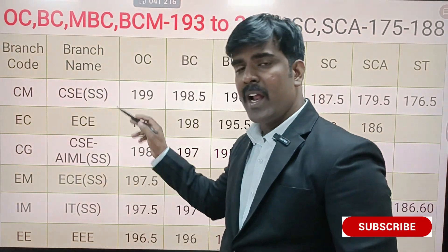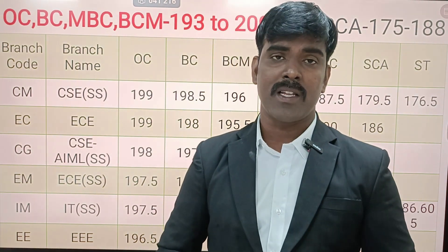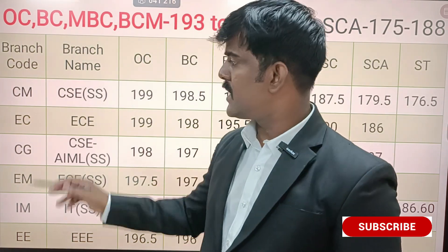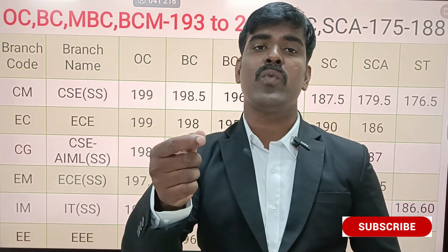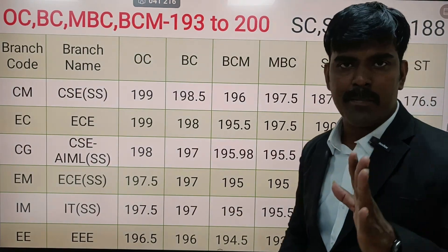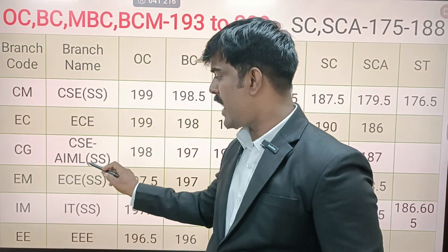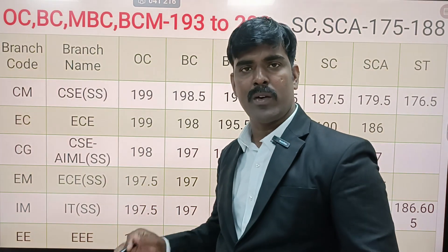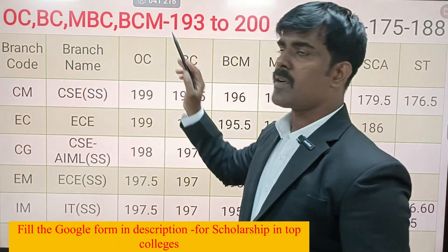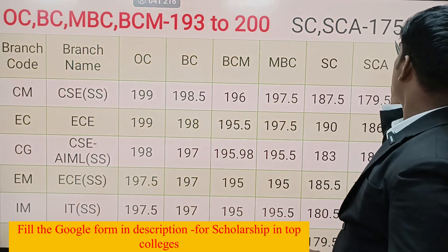Now let's look at the top courses. This is the expected cutoff for this year as well. For CSE, ECE, AML, and related branches, for OC, BC, MBC and BCM communities, the minimum cutoff is 190 and the maximum is 200. A maximum of 199 and a minimum of 188.